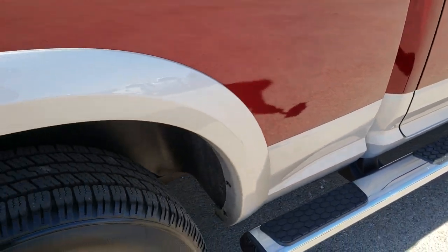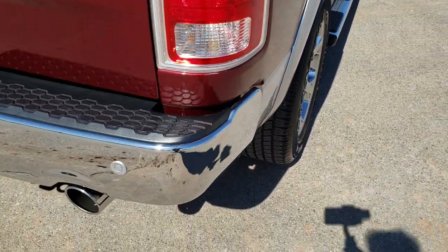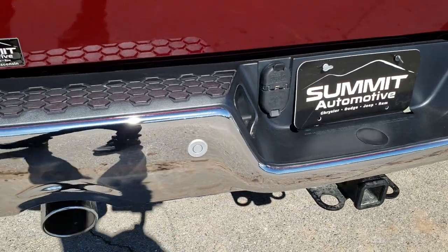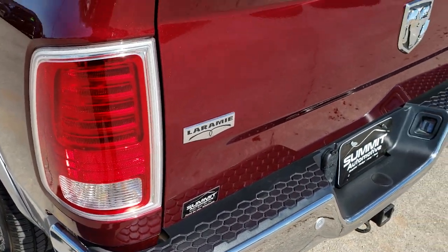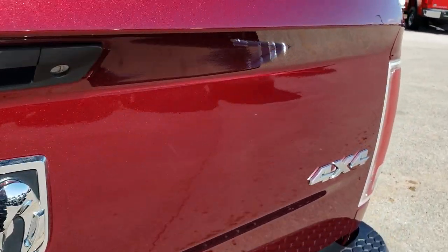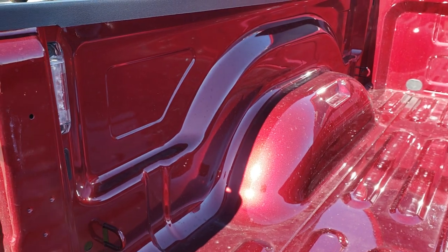Very clean underneath there. These EcoDiesels are super quiet. As we check out the back of the vehicle, no dents or dings on that rear bumper. Full towing package which includes the receiver hitch, 4-pin and 7-pin wiring. The tailgate is in excellent shape, no dents or dings. It does have the backup camera, LED bed lighting, and the bed is in really nice condition.